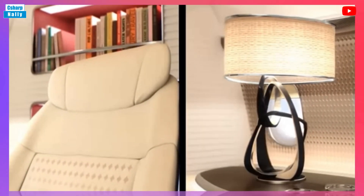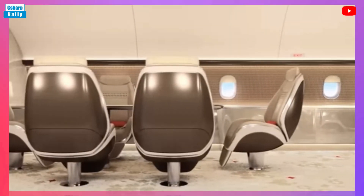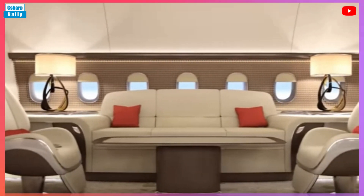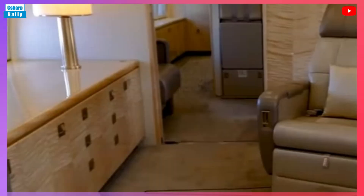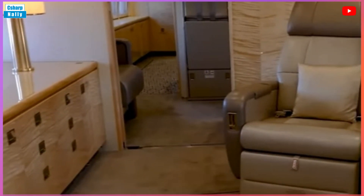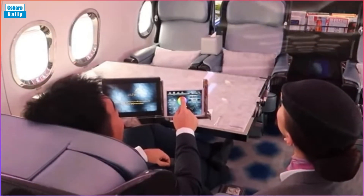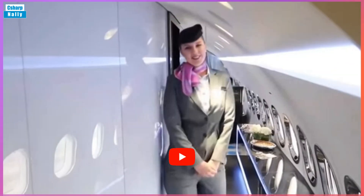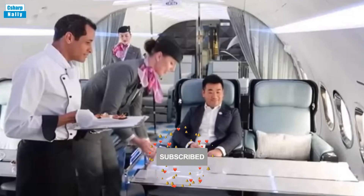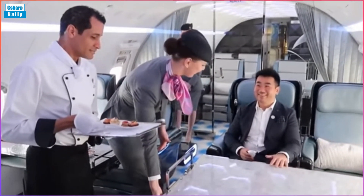BBJs typically seat between 19 and 50 passengers with bespoke configurations that can include bedrooms, fully fitted bathrooms, conference and dining areas, living areas, a small fitness center, and more. All models of BBJs are delivered by Boeing without an interior fitted, so the customer can add the interior that they want. After the launch of the BBJ, Airbus followed suit with the launch of the Airbus ACJ derived from its A319 airliner, then the larger A320 and the smaller A318 Elite.